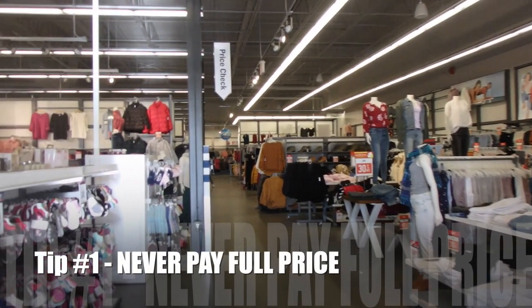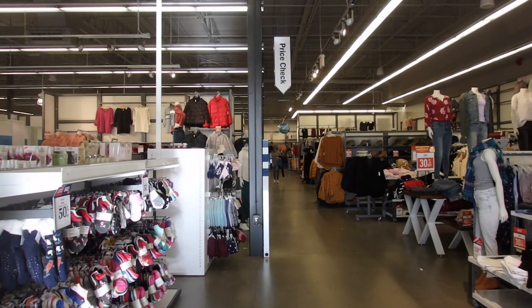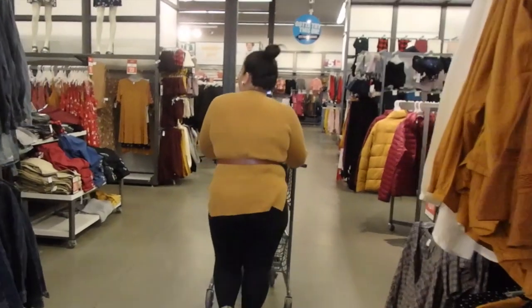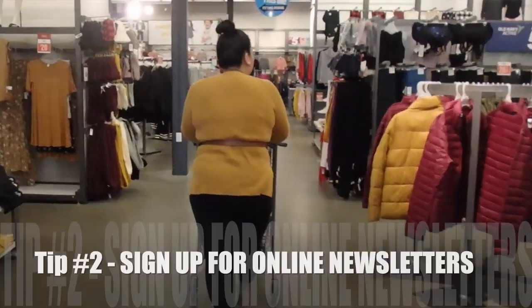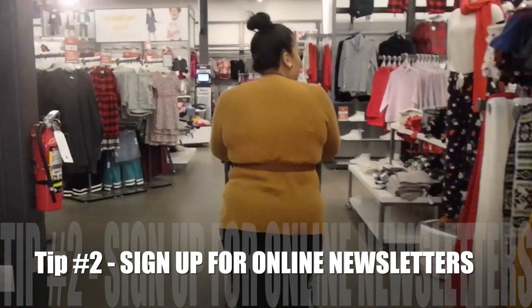My first tip is never pay full price for anything. Whether it's in store or online, it will go on sale. Old Navy is awesome because they have a lot of promotions where it'll be 50% off the store, up to 40% off. Make sure you sign up for those online newsletters — online there are amazing promos that they have that they don't necessarily have in store.